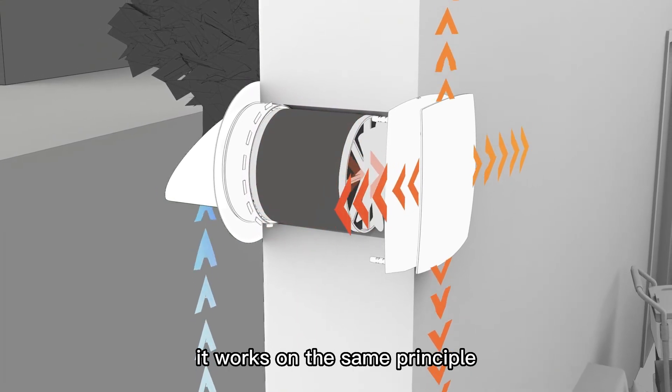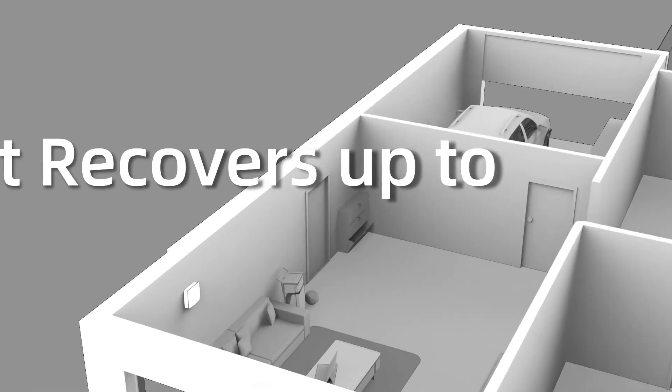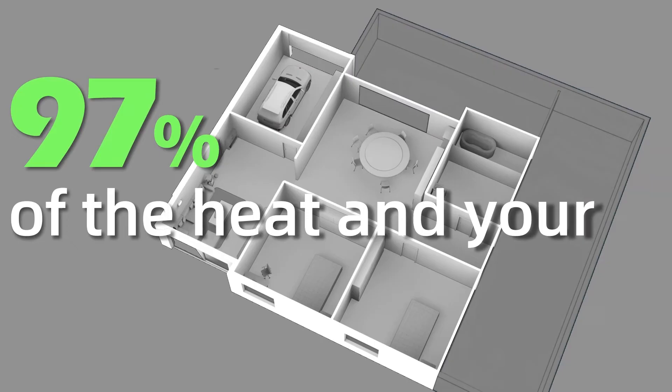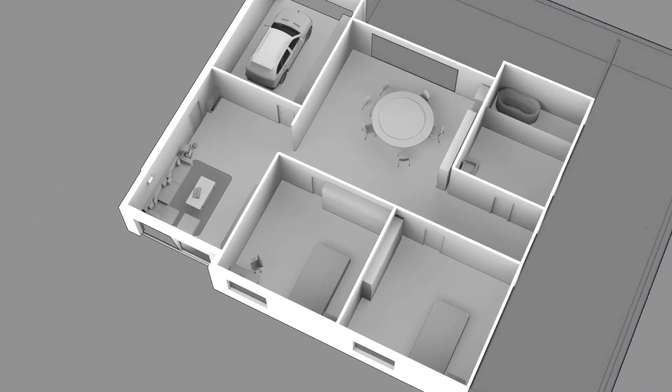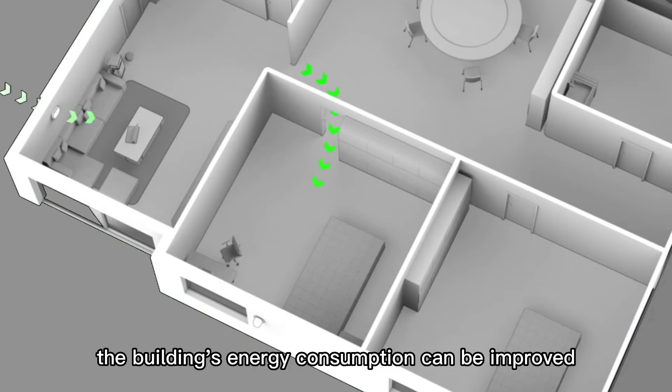It works on the same principle to cool the air in summer. This way, it recovers up to 97% of the heat, resulting in savings on your energy bill. And if installed in each room, the building's overall energy consumption can be improved.